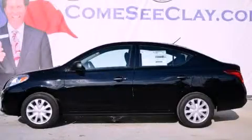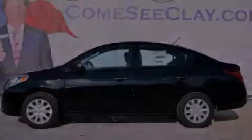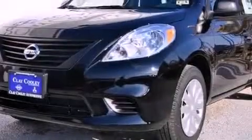This is a brand new 2013 Nissan Versa. It features a 1.6-liter four-cylinder engine and an automatic transmission.